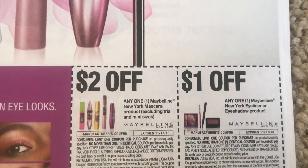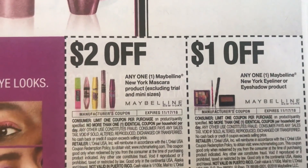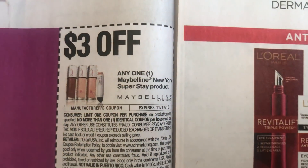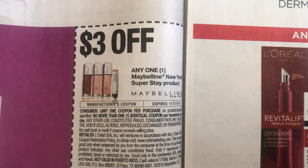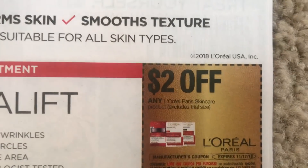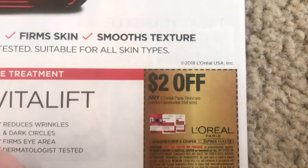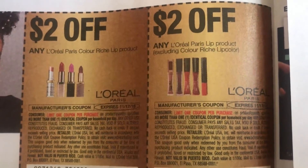The same with the eyeliner or eyeshadow coupon as well — they both have a limit of one. Tomorrow at CVS we're getting a mystery makeup coupon, so scan your extra care card to get that Maybelline coupon on Maybelline products. Here we have a new L'Oreal coupon for the facial care, $2 off.